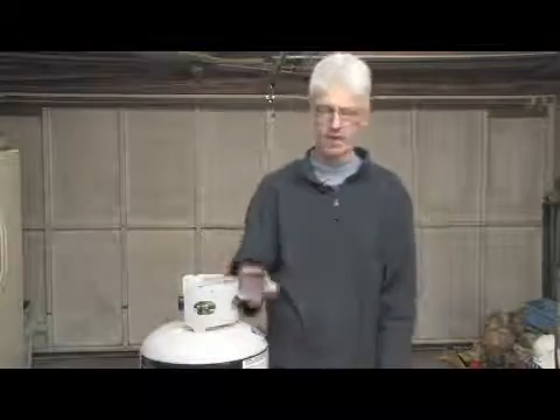Hello. My name is Mark Blocker. In this segment, we're going to cover the difference between propane and butane.